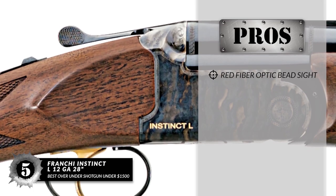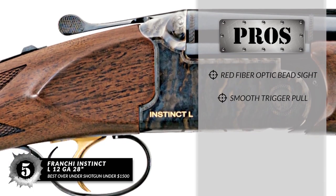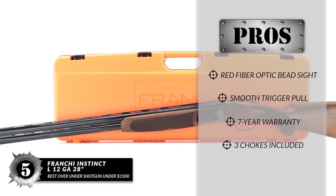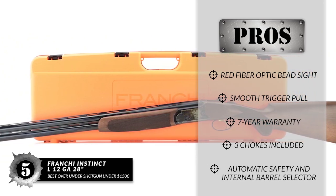Its pros are: it has a red fiber optic bead sight, it's accurate with a smooth trigger pull, it comes covered with a 7-year warranty, there are 3 chokes included and it also works with Beretta chokes, and it has a tang-mounted automatic safety and internal barrel selector.